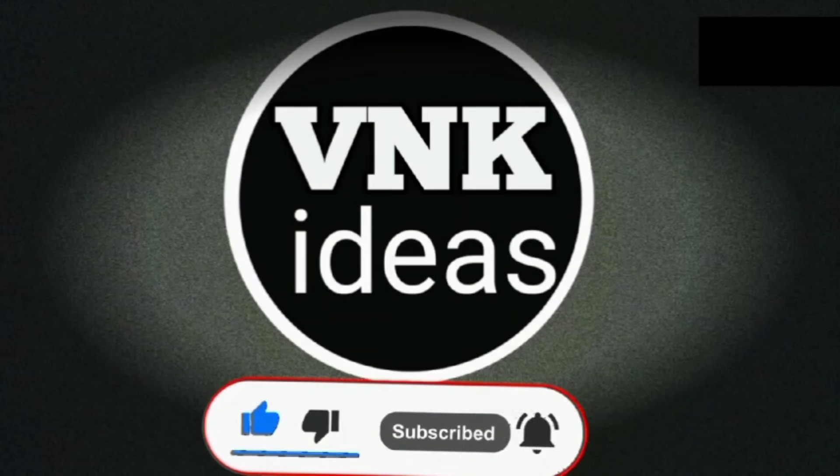Hi friends, welcome to our channel VNK Ideas. Subscribe to our channel, like, share and comment. If you press the bell icon, you won't miss the video.